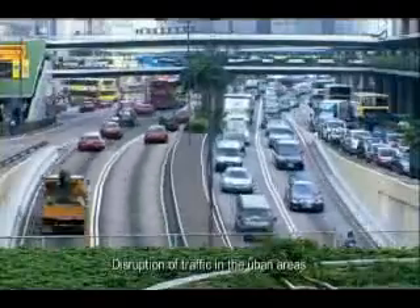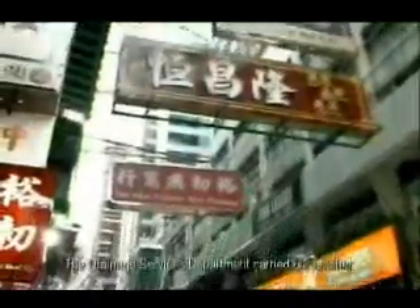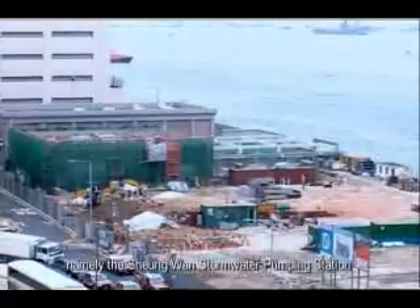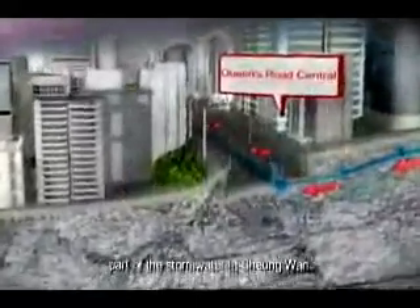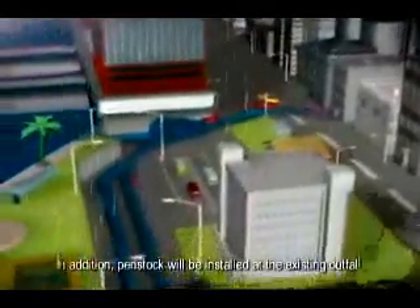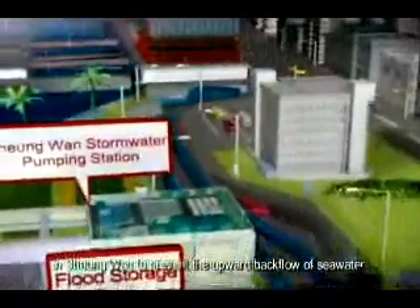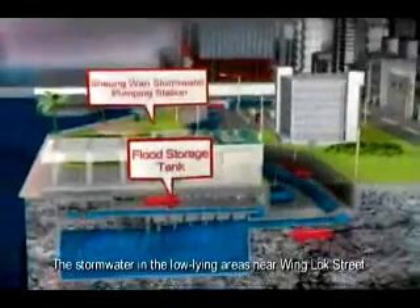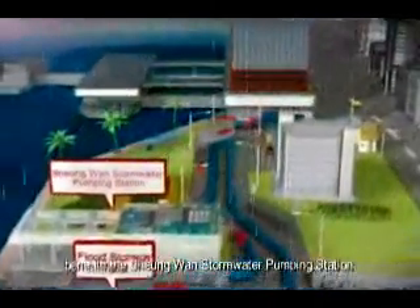Disruption of traffic in the urban areas downstream is thus minimized. The Drainage Services Department carried out another two projects at the low-lying areas in Sheung Wan in 2006: the Sheung Wan Stormwater Pumping Station and the intercepting stormwater drains along Queens Road Central. Upon completion of the Sheung Wan projects, part of the stormwater in Sheung Wan is to be conveyed via the intercept drains to the outlets in other districts for discharge. In addition, penstocks will be installed at the existing outfall in Sheung Wan to prevent the upward backflow of seawater.